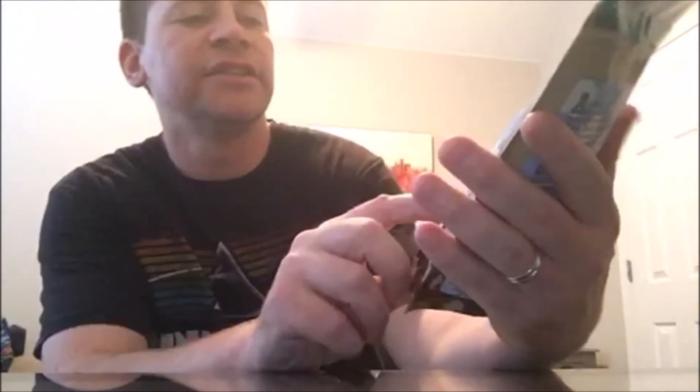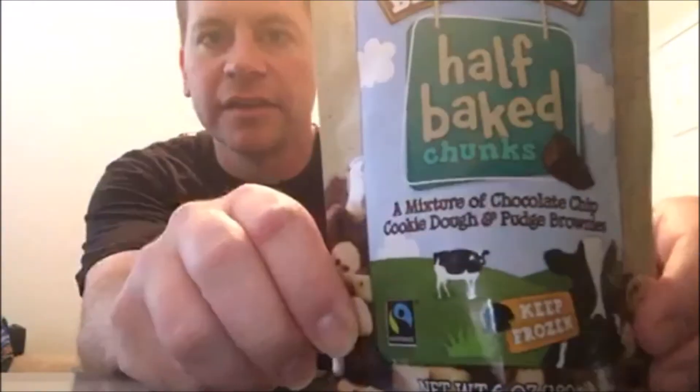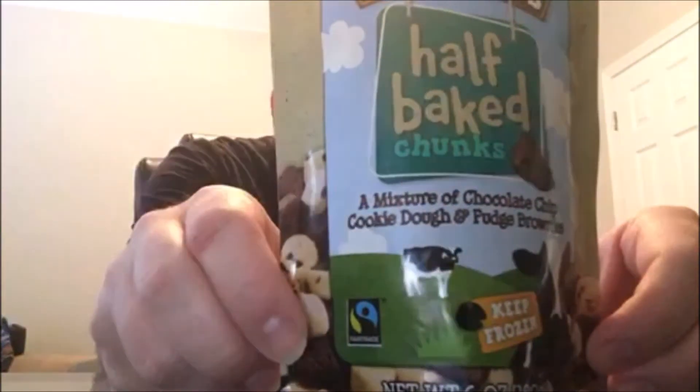All right, what's up everyone, it is time for another food review. I'm going to stick with numbers because it's more fun that way — you never know, there may be something that gets between a nothing and a five. Check this out: Ben and Jerry's Half Baked Chunks. This is a bag with a mixture of chocolate chip cookie dough and fudge brownies — how can you go wrong with that? Never had this before.